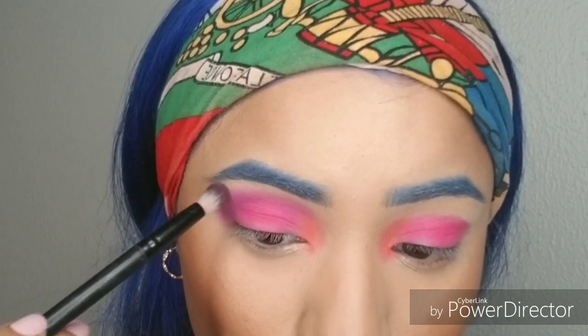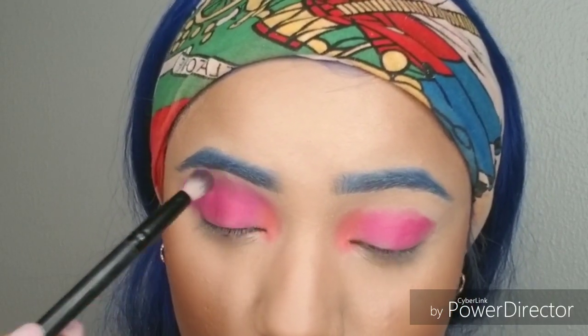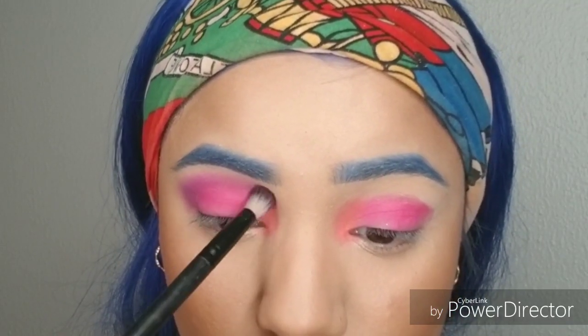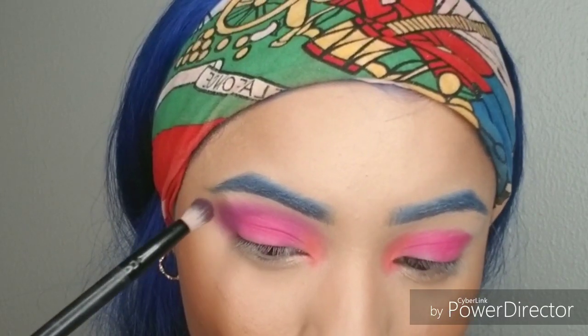I'm using this blue right here and I'm using this gray brush from the background.